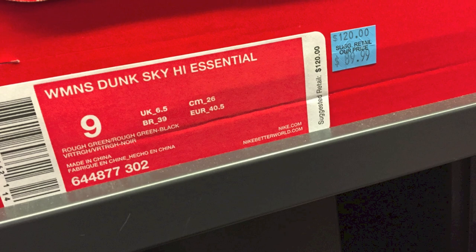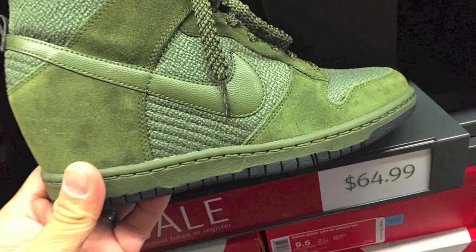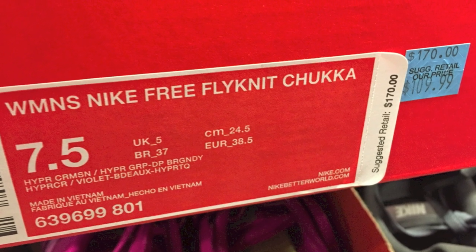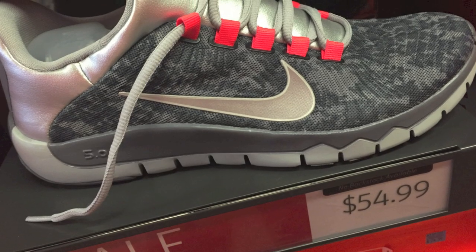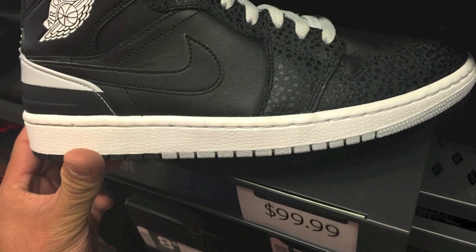These ones again are $120. Some of this might be a little bit of overlap because I did hit up two stores, so some of them had the same shoes at a different price. Look at the color and quality of these things — really, really crazy for the price. And the women's Free Flyknit for $110. I did hit up two stores, so some of them might repeat slightly.